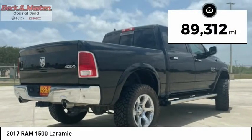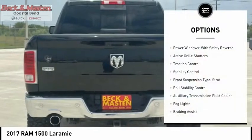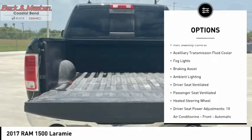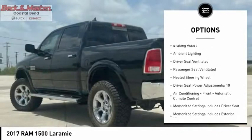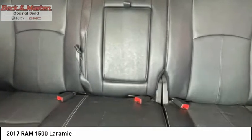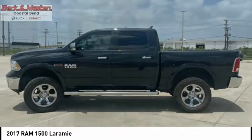This vehicle has less than 90,000 miles. Here are some of this vehicle's great options: power windows with safety reverse, active grille shutters, traction control, stability control, front suspension type strut, full stability control, auxiliary transmission fluid cooler, fog lights, braking assist, and ambient lighting.